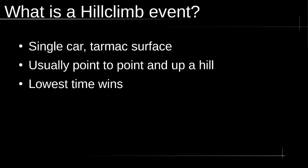A Hill Climb event is a tarmac event. It's a single car event, generally point to point rather than a loop on a circuit, so the start line and the finish line are in physically different locations. It's often held on a closed road, sometimes on a closed circuit, but overall it's the lowest time between the start and finish that wins the event — the elapsed time between start and finish line.